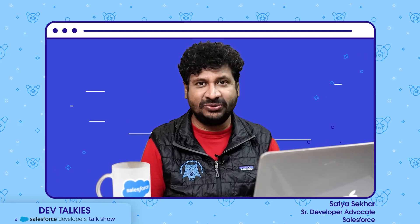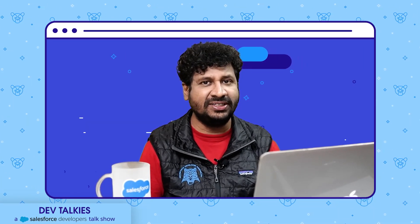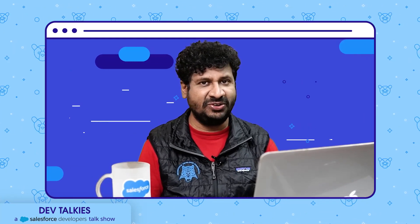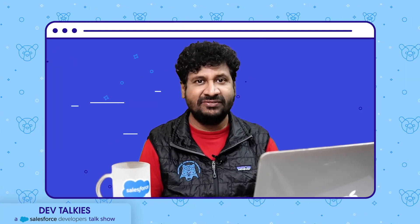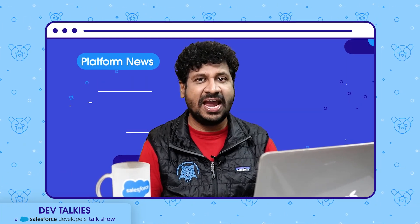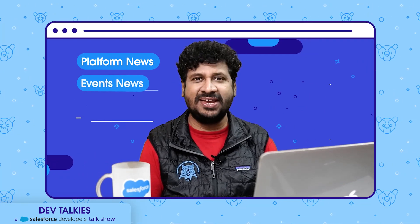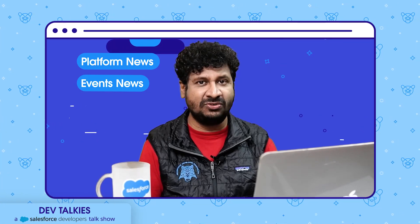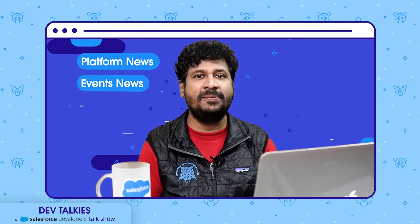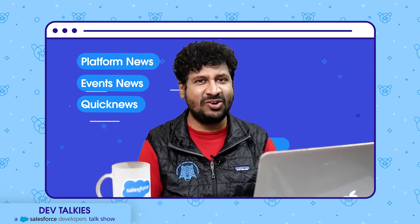Slack is not just a collaboration tool; it helps us stay up to date whether it is project or knowledge. Another way of staying up to date is checking the latest news. Hello everyone and welcome to What's in the News this month. We'll first see the platform news, then some great events that have happened and are going to happen, and we'll check what our trailblazers are doing and how they are helping other trailblazers achieve success.